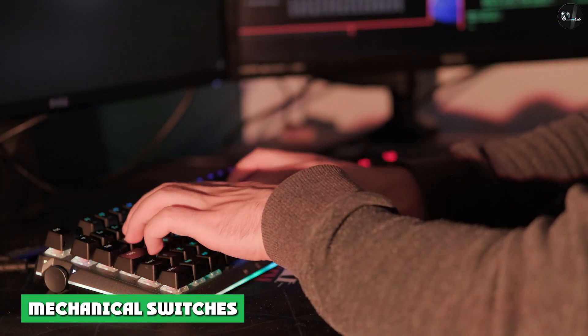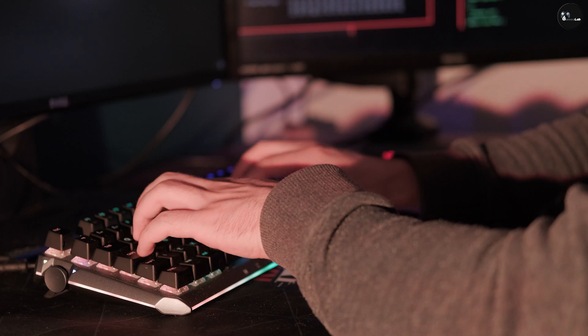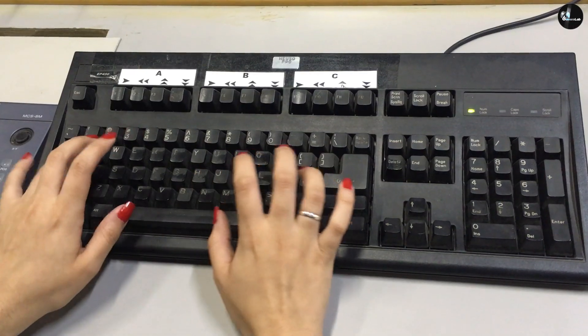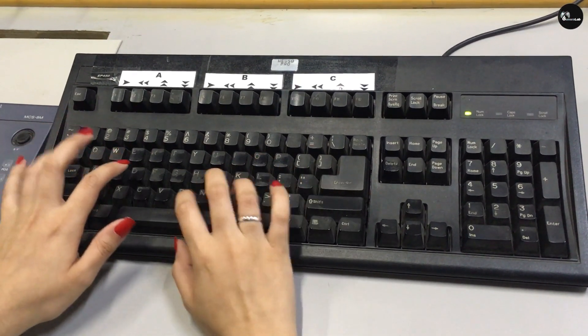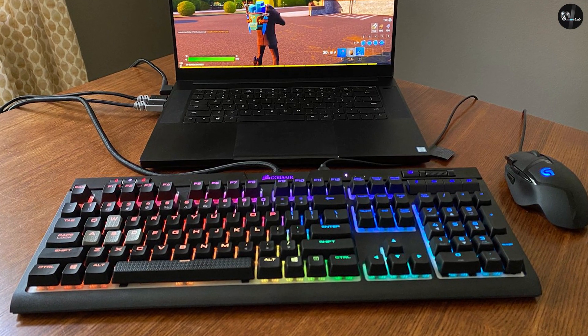Mechanical Switches are an important feature of gaming keyboards. Mechanical keyboard switches are the devices under the keycaps on a mechanical keyboard that help you to type more quickly and more precisely. There are three types: linear, tactile, and clicky. Linear switches are the smoothest and fastest.